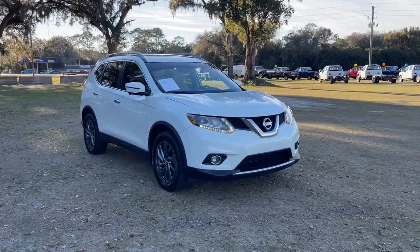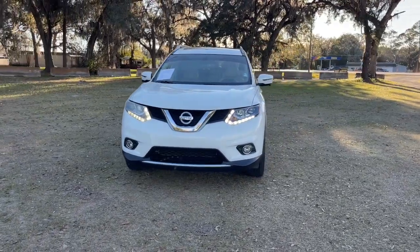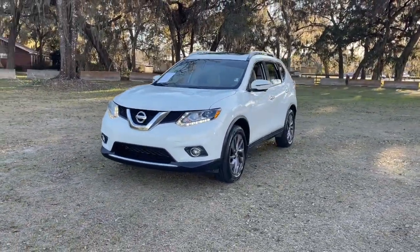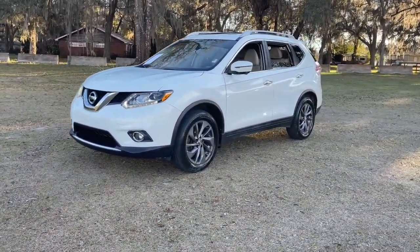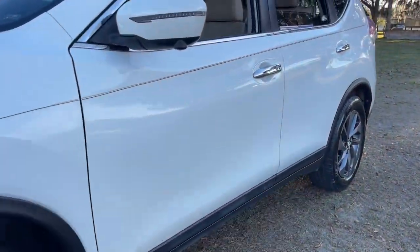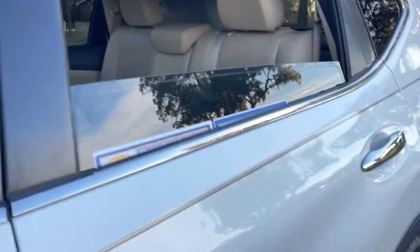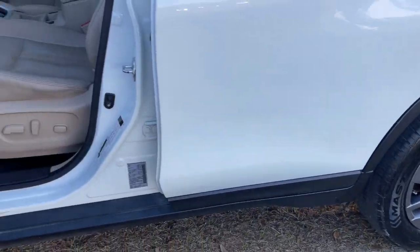Get into the 2016 Nissan Rogue. With less than 90,000 miles on the odometer, this vehicle stands out from the rest. Start planning your family road trips in this comfortable, well-equipped Rogue. This clever crossover offers plenty of space and thoughtful creature comforts to keep your crew relaxed and eager for adventure.